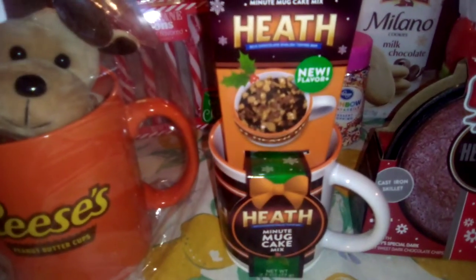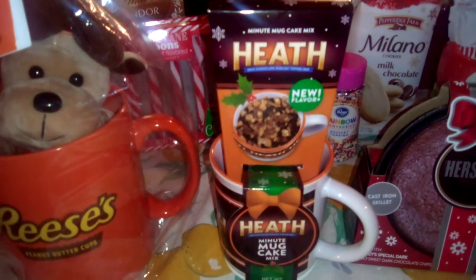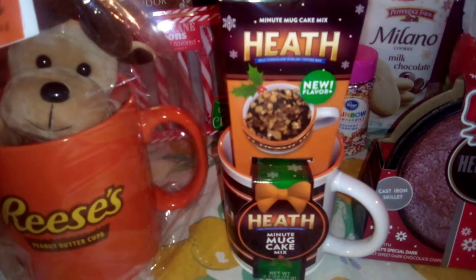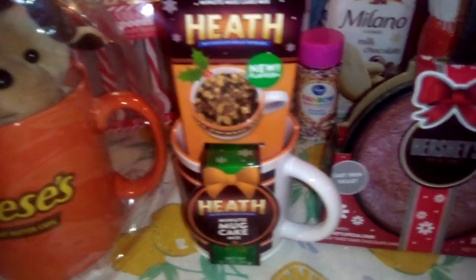Also next up is the Heath Bar Mug Cake, honey baby. There's been a little dispute about this today. As you can see, I have purchased this twice at Walmart and a third time at Kroger. We'll get into that little rant in one moment.